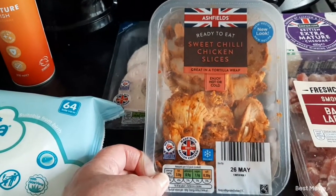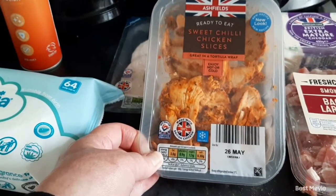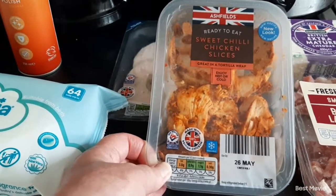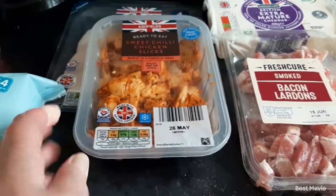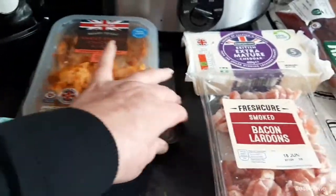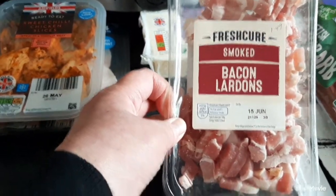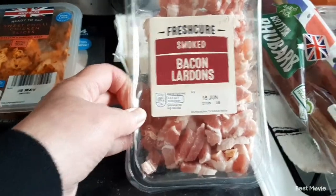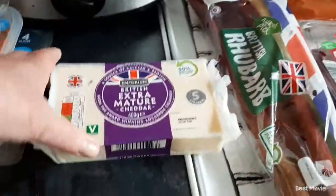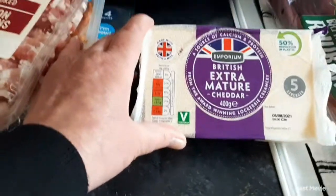Then I picked up some sweet chili chicken slices for my husband — ready to eat, great in a tortilla wrap — they were £1.49. Then some bacon bits, bacon lardons, £1.49 for those. And picked up some extra mature cheddar cheese, that was £1.79 for 400 grams.